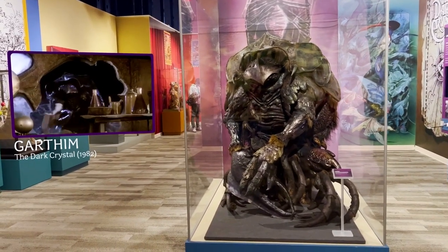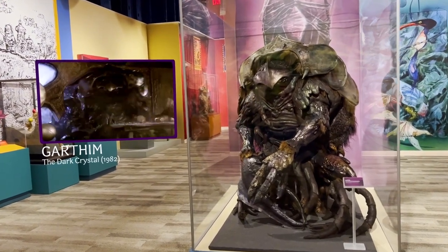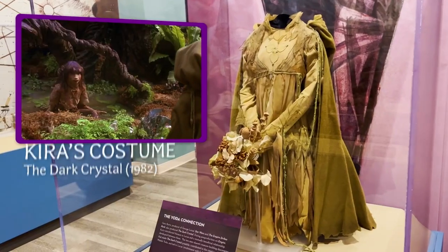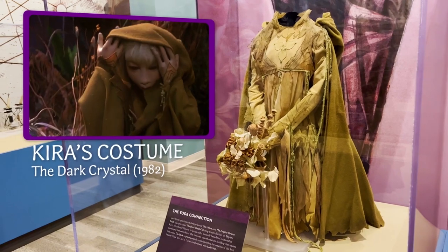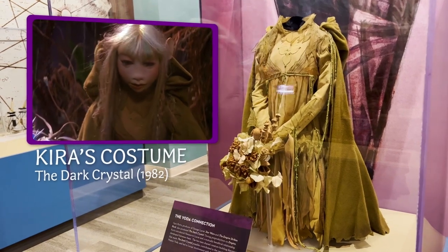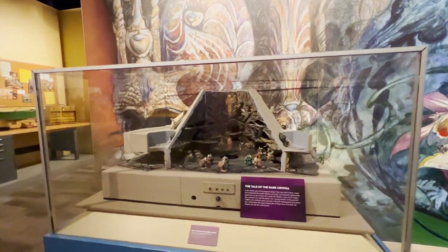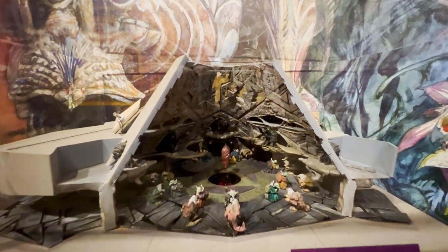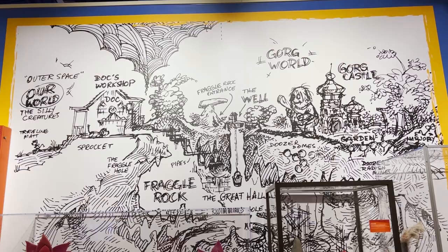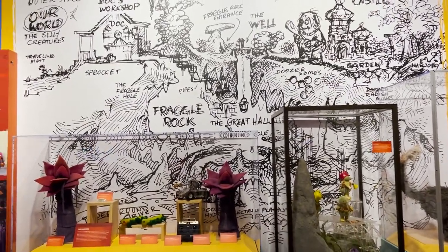You want to see something crazy? Look how huge he is. The Skeksis costume used in The Dark Crystal tells you who designed and made it, the year, the materials — textile, beads, velcro, and metal — and where it came from. Maybe this is a production model over here — it's a model of the chamber for the Skeksis.